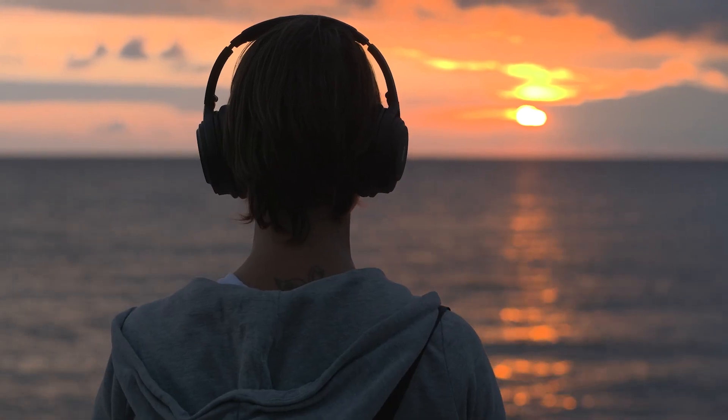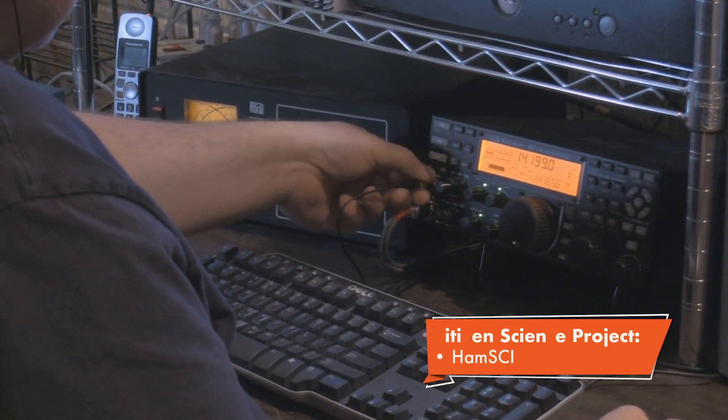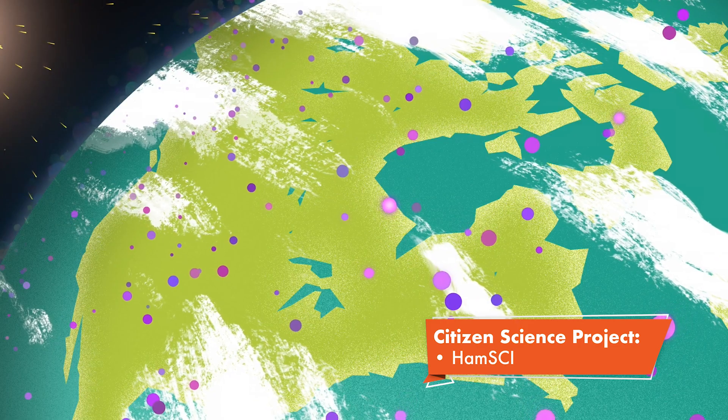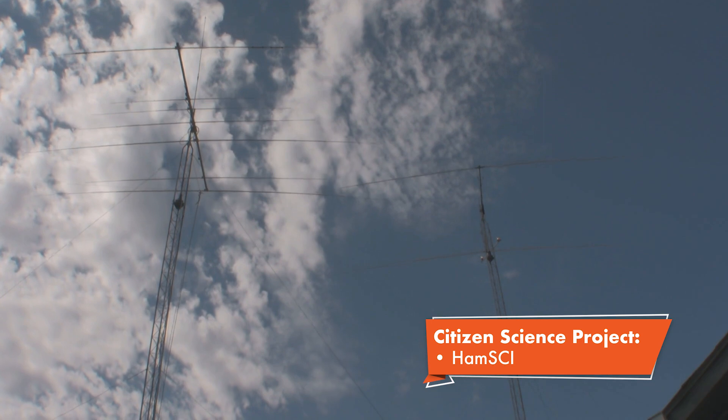Did you know you can listen to an eclipse too? Amateur or ham radio operators will send radio messages to one another during the eclipse to see how changes in the upper atmosphere distort radio signals.